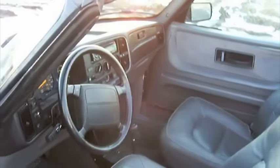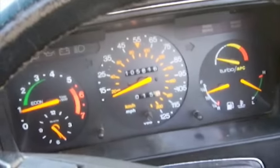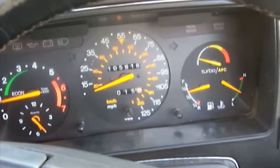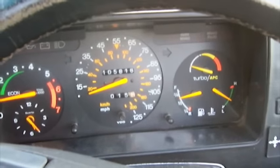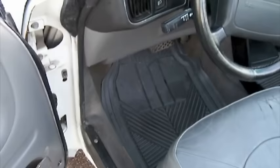It's a lot of fun. When you're driving around town it's a little sluggish because you have to wait for the turbo to spool up. There's the turbo boost gauge on the right there — the little needle. Only 105,000 miles. I think I got a great deal.